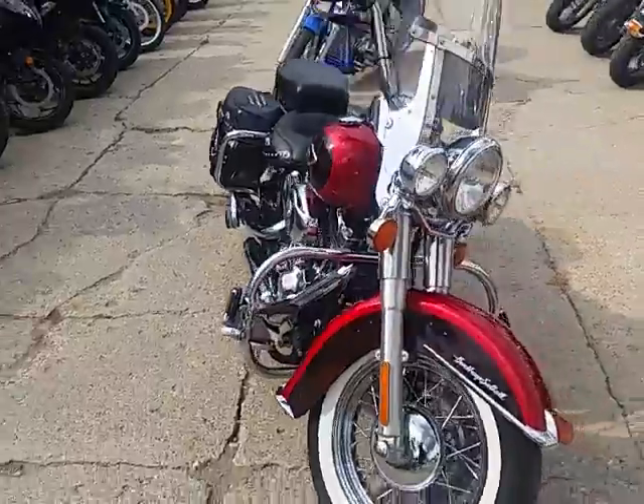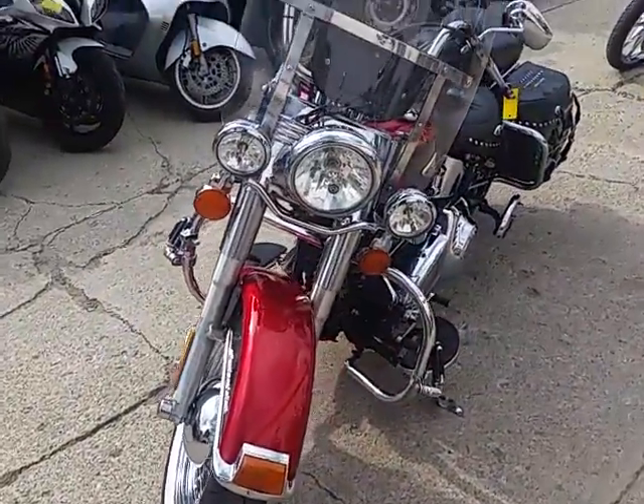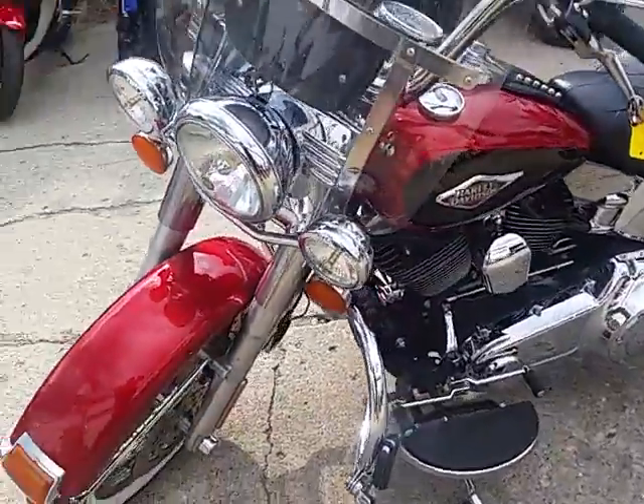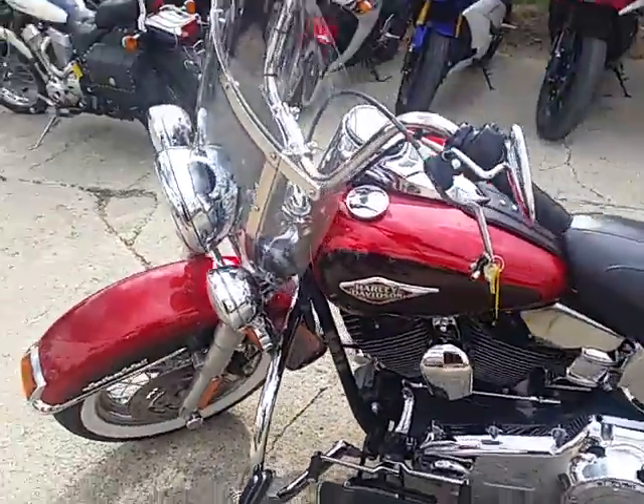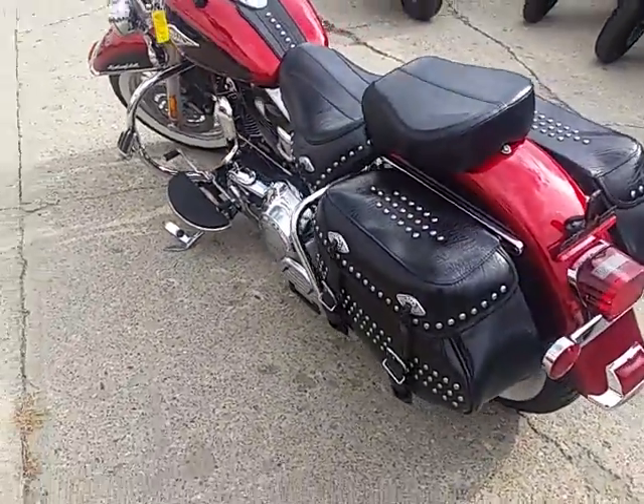We got guaranteed financing on our Harleys, we have lease options, and we're doing a video on a 2012 Harley-Davidson Heritage Softail Classic. We got this thing priced right at $11,700. As you can see in the video, the two-tone red Merlot paint is perfect.